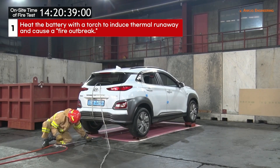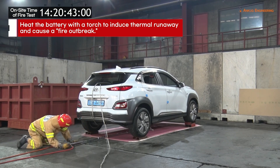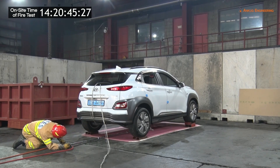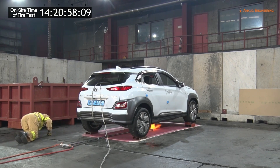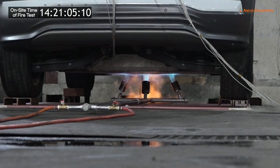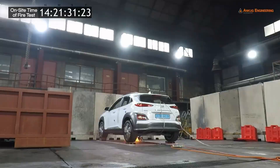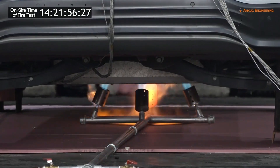Because the lithium-ion battery is located under the body, a flame is applied from below. Now there's nothing to do but wait.